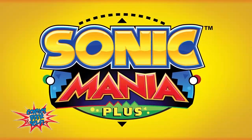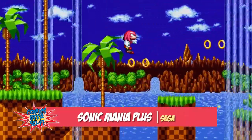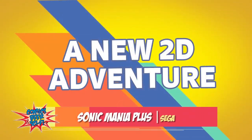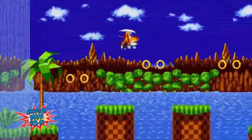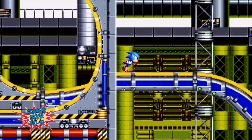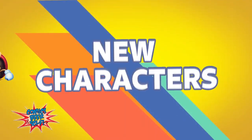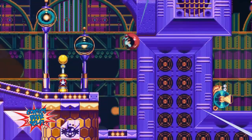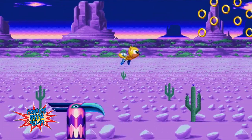Hi, guys. This is Samantha with Comic Experience Sci-Fi, and this week we're going to talk about some classic games that have gotten a facelift. Coming out this month is Sonic Mania Plus for all your favorite consoles.